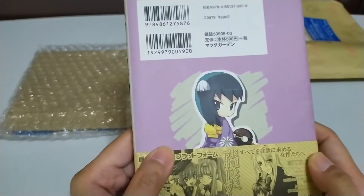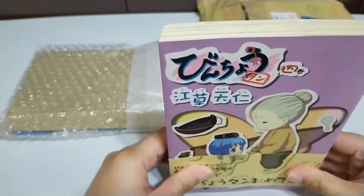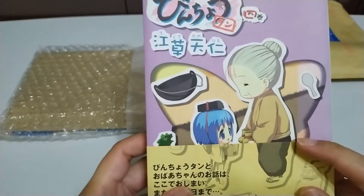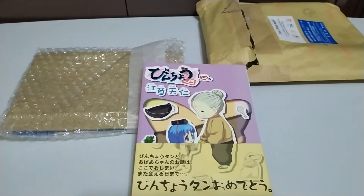So this is Rantan. The cover features Binchotan and her grandma.